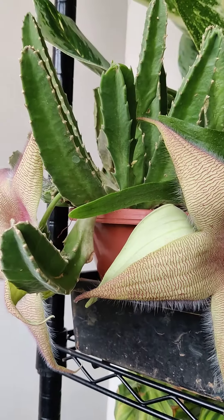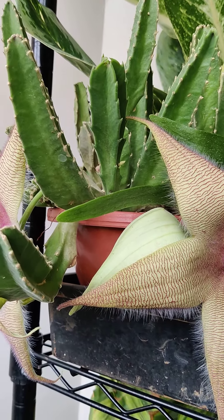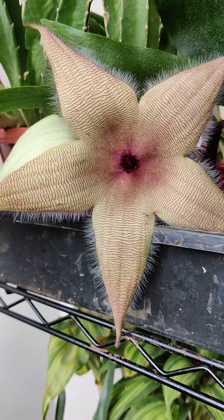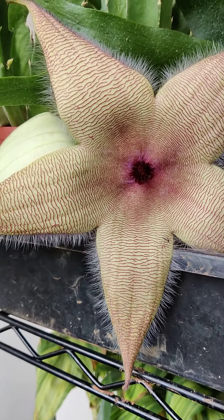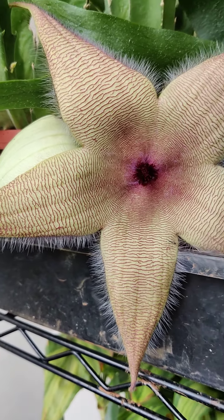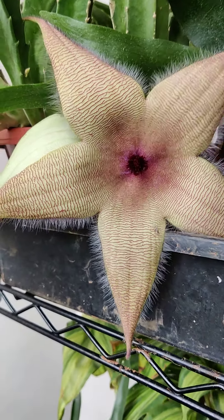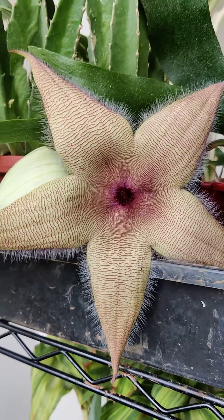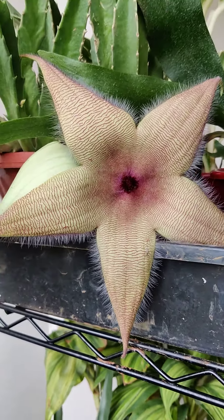The way I've been treating it is like any other succulent — I water it well and completely let it dry. It really likes dry soil. It's got some other names as well: it's called the carrion flower, obviously because of the smell of rotting flesh. It's also called the Zulu giant, the giant toad, and the starfish flower.